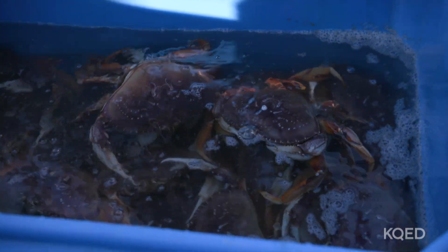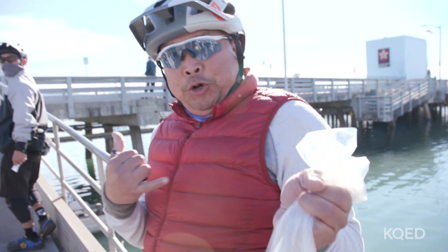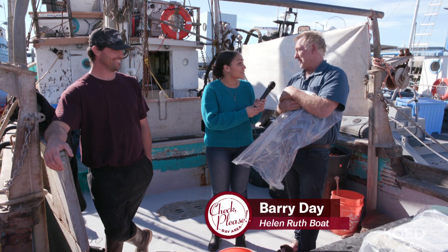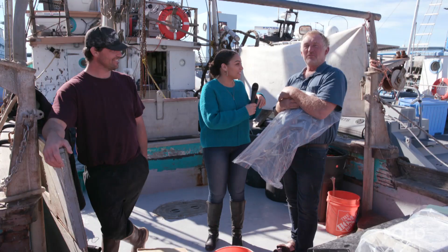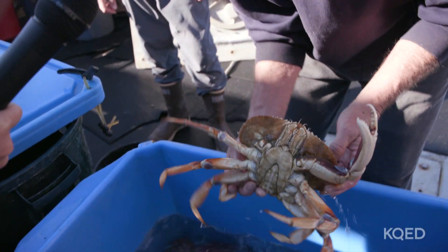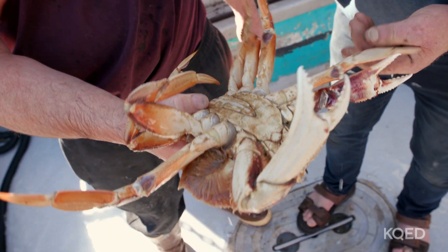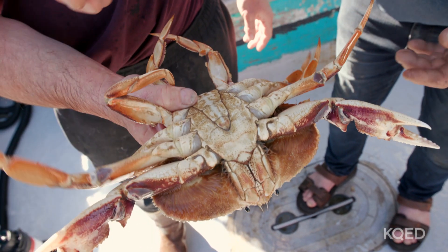This is crab hugging — it calms them down once they've settled. I've hugged your crab for you. What should a person look for when buying crab? See the purple there? That's the flesh. If you don't see purple in there, that means there isn't much meat.